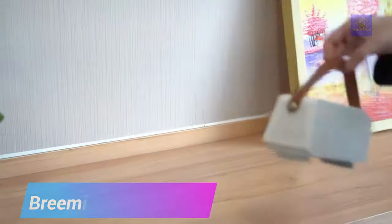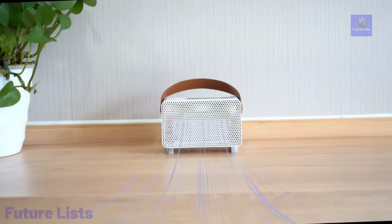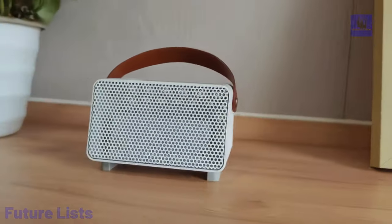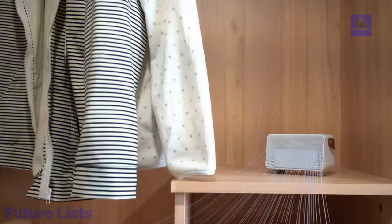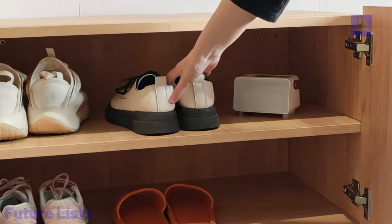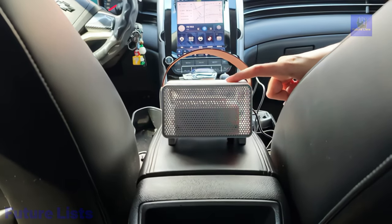Introducing Breeni, the ozone-generating air purifier for exceptional freshness. Weighing just 0.29 kilograms, equipped with a handle, and offering a simple two-step operation, it ensures maximum portability. Generating 500 milligrams per hour of ozone, it efficiently eliminates odors by altering their chemical structure, outperforming ions in air purification.